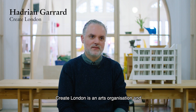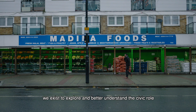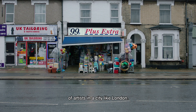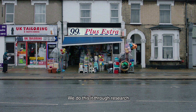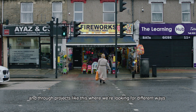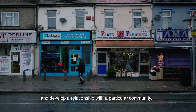Create London is an arts organisation and we exist to explore and better understand the civic role of artists in a city like London. We do it through research and through projects like this where we're looking for different ways that artists can inhabit civic spaces and develop a relationship with a particular community.